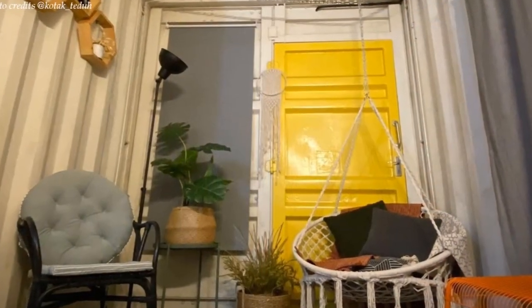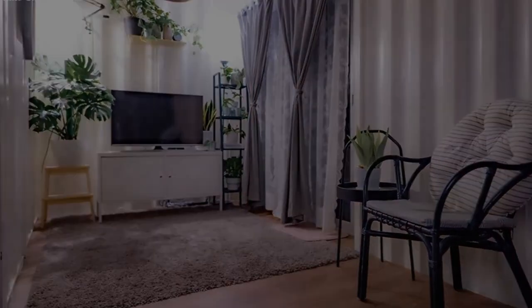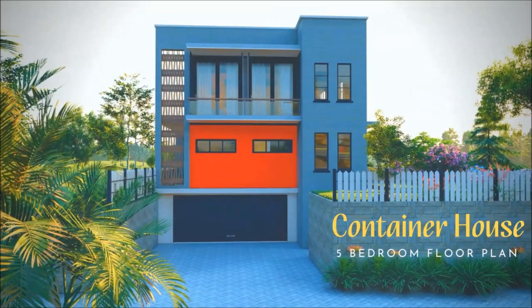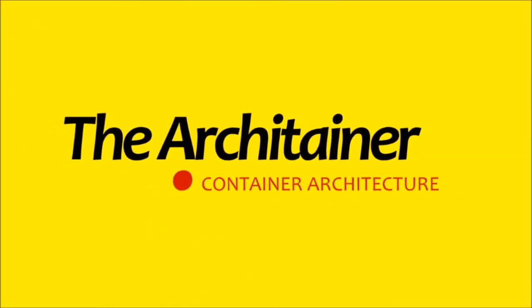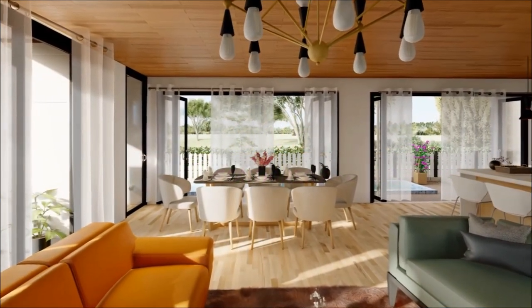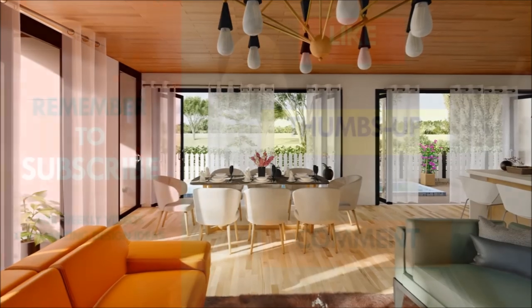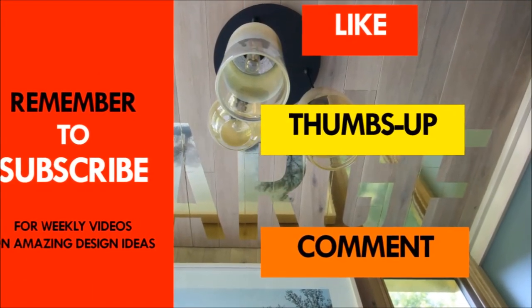Which part of this amazing container house appeals to you the most? Kindly give us your opinion by posting in the comment section below. You are encouraged to check out our new video on the design channel, the Akitenum, and feel free to give it a thumbs up. Remember to subscribe so that when we post a new design video every week, you will be automatically notified. Thank you for watching. See you in the next video.